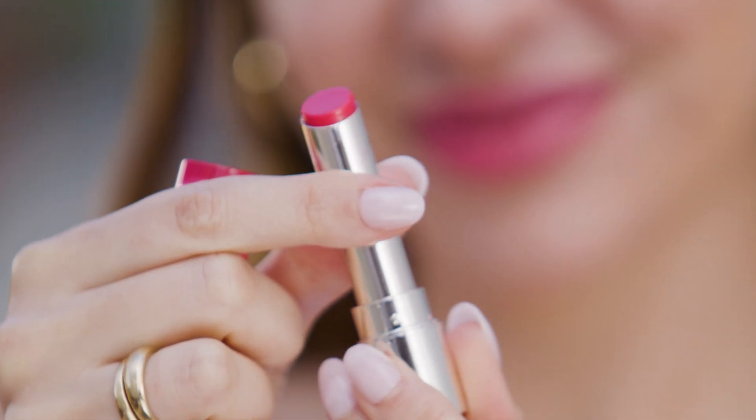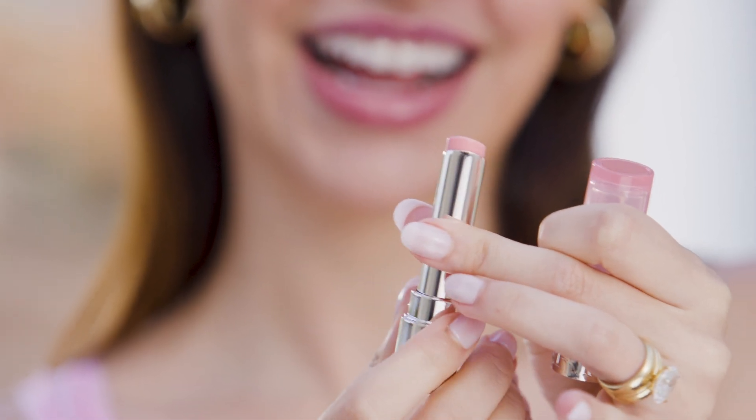Clarins is a pioneer in skincare and plant oils, which means that there's over 70 years of expertise in this formula with 96% natural ingredients. There are so many amazing and nourishing ingredients in this formula.